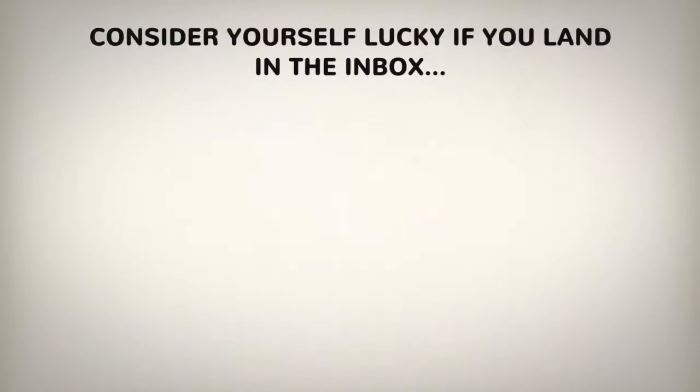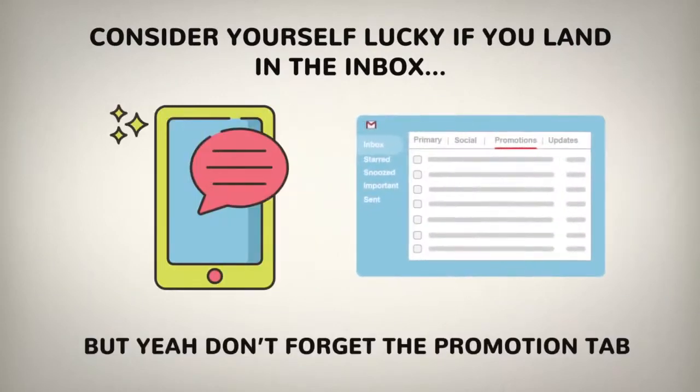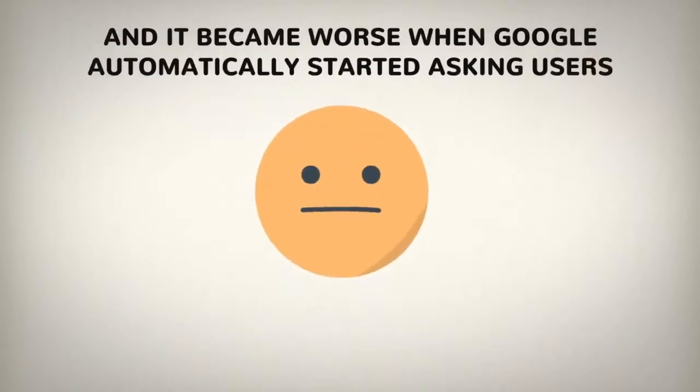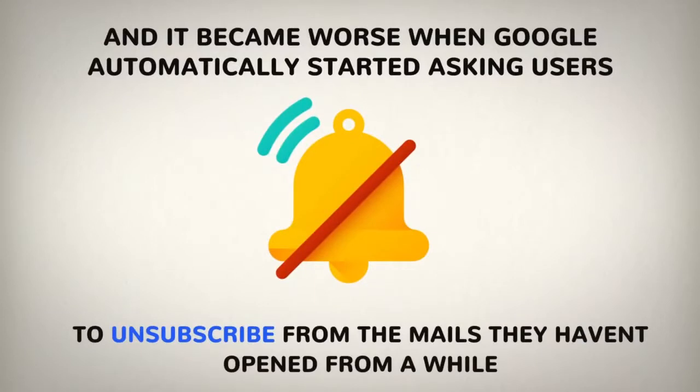Consider yourself lucky if you land in the inbox. But don't forget the promotions tab that literally vexed the dreams of email marketers. And it became worse when Google automatically started asking users to unsubscribe from the emails they haven't opened for a while.